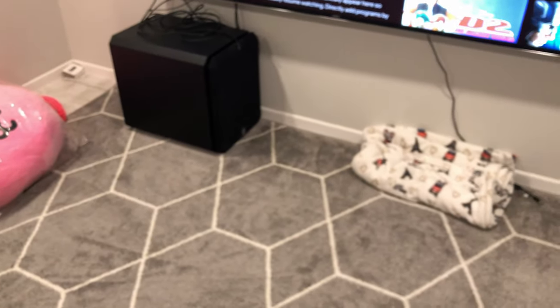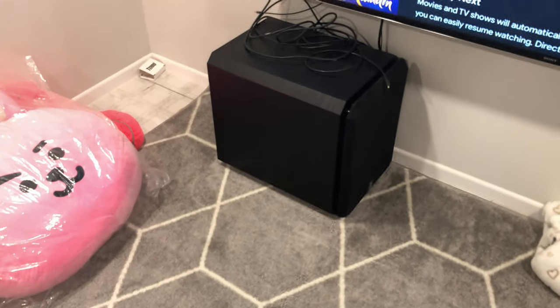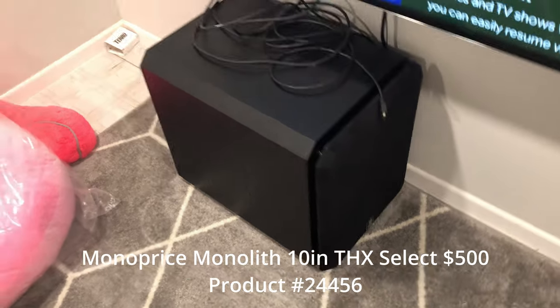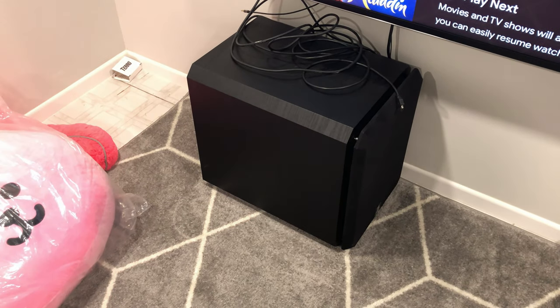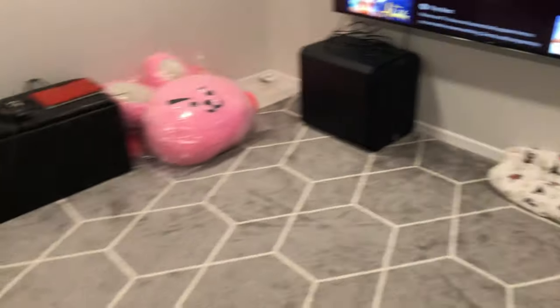I built this home theater room a few months ago. It's not that big — it's only 11 by 12 feet or so, with less than 8-foot ceilings, so it's probably less than 200 square feet. In this case I have the Monoprice THX 10-inch subwoofer — I'll put the model number in the video. When it was on sale during the holidays, a lot of people were saying 'just get the 12-inch,' and when the 12-inch is on sale, someone says 'just get the 15-inch.' As you can see, the sub is already massive compared to the size of the room.